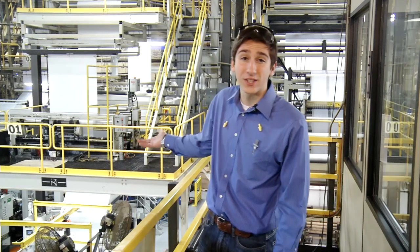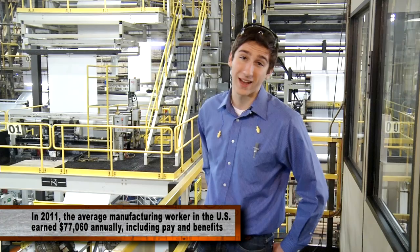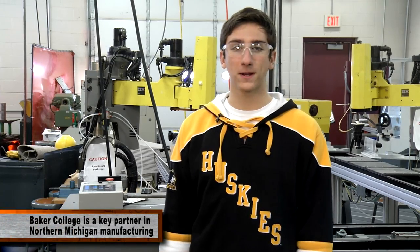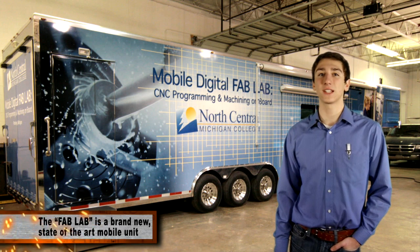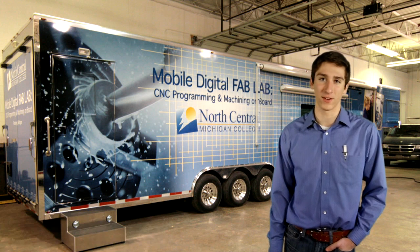So how do you get the skills for these high-paying positions? The answer is a lot closer than you probably realize. You can enroll in manufacturing-type classes offered through Char-M ISD right here at Charlevoix High School, where in addition to training high school students during the day, Baker College offers programs for tomorrow's manufacturers today. Or in places like the North Central Michigan College Mobile Facility, which brings the latest technology for hands-on training to job sites and education centers all around our area.